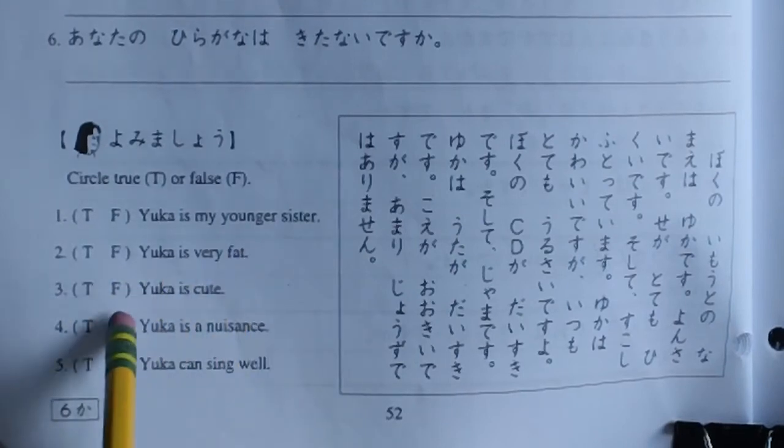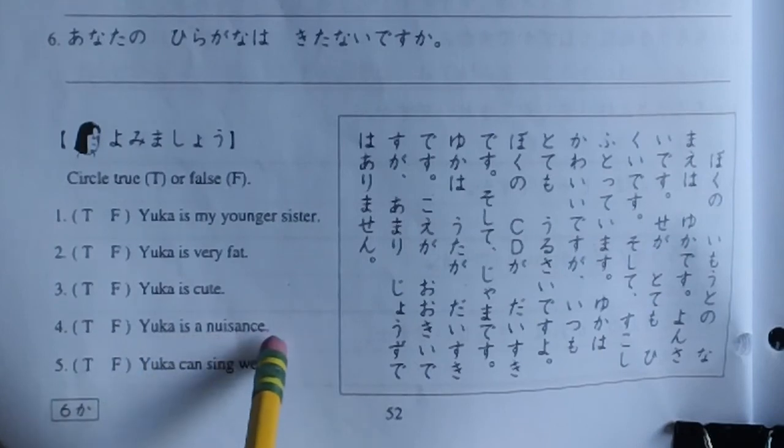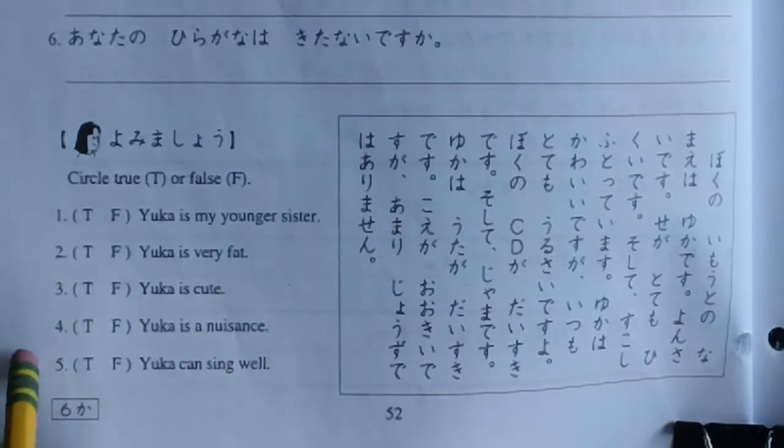Yuka is cute. Yuka is a nuisance. Yuka can sing well. So: one, two, five — true or false. All right. Write me back. This is April 27th, Monday. All right.